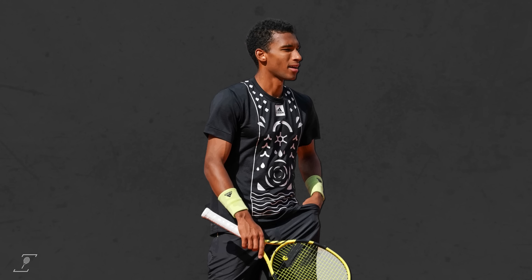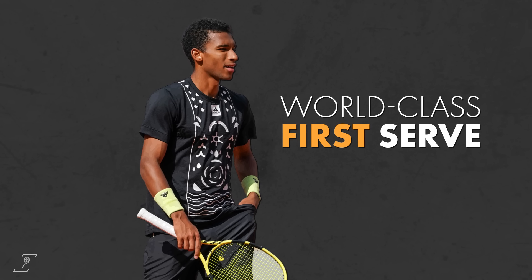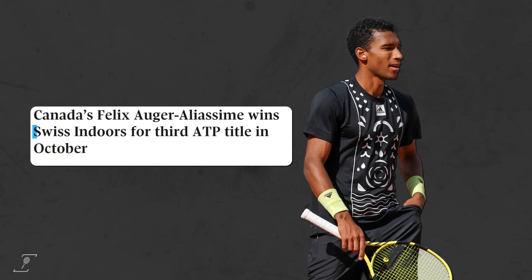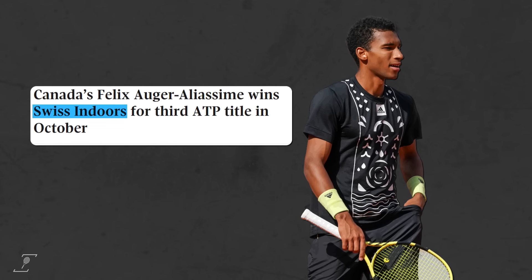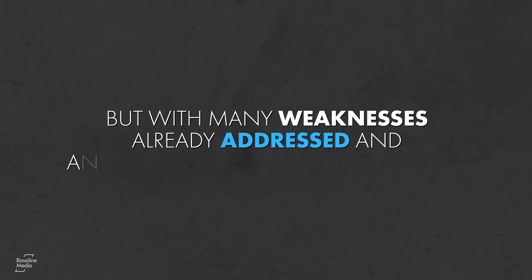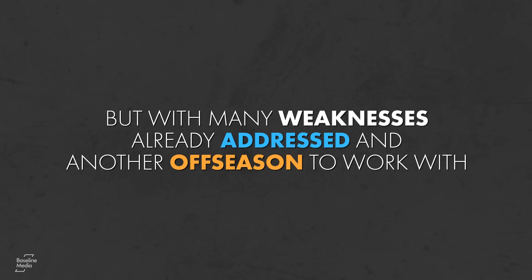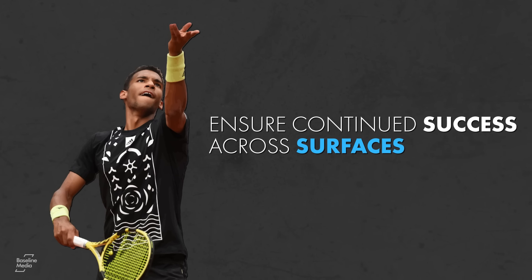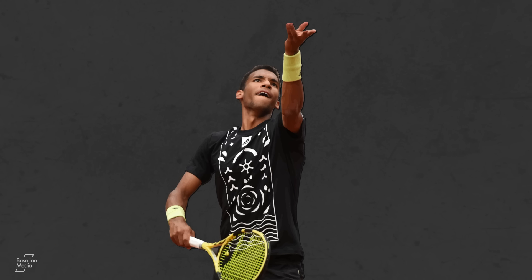For now, Felix will be happy to hit his world-class first serve at a high percentage and reach triple digit miles per hour on his second serve in the comfort of the indoors, as he gets set to play his first ATP Finals. But with so many weaknesses already addressed and another off-season to work with, FAA has a chance to take his game to another level and ensure continued success across surfaces. That'll happen with the improvement of his second serve.